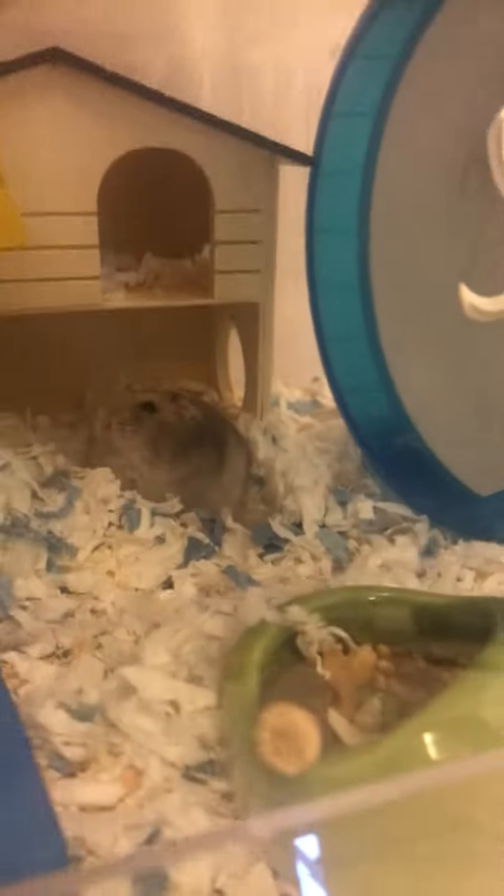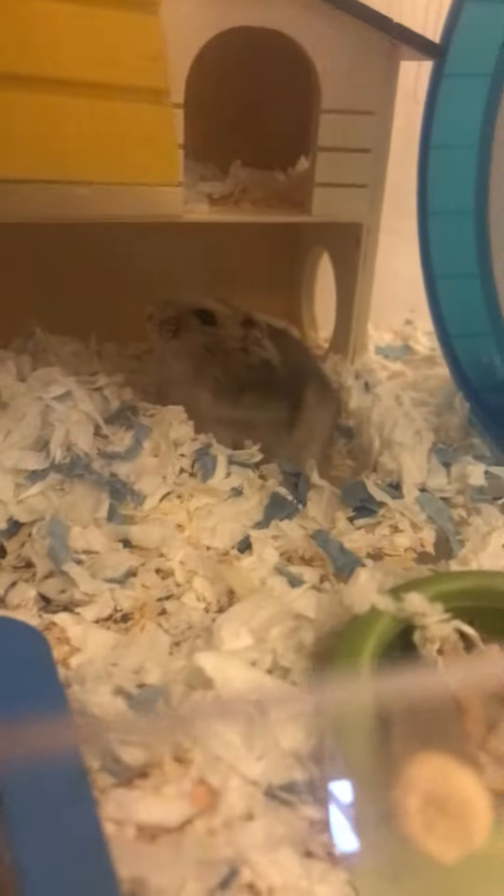Hi guys, back again, and this is just a tour of our hamsters' house. He's sleeping underneath — that's Gray. This is my little brother's hamster, aka the fatter one, not my little brother Gray.